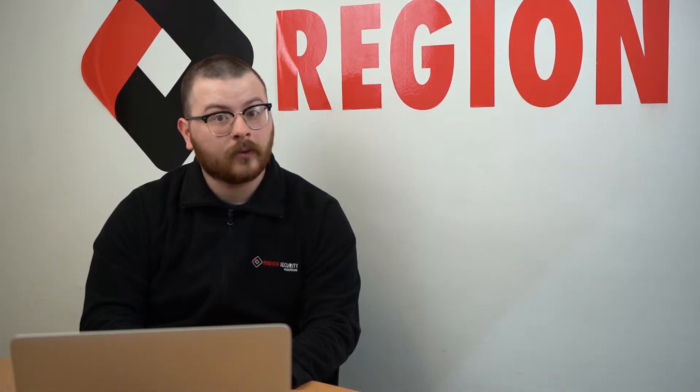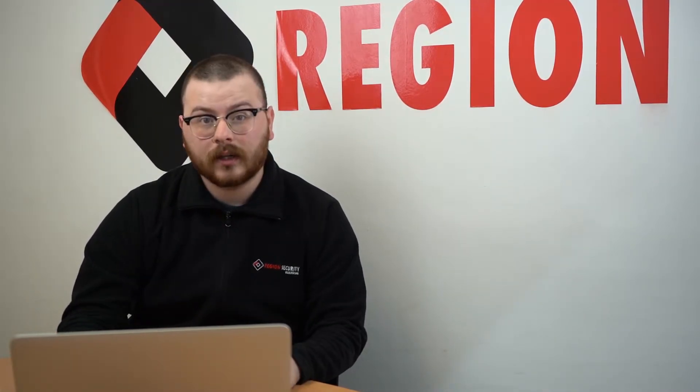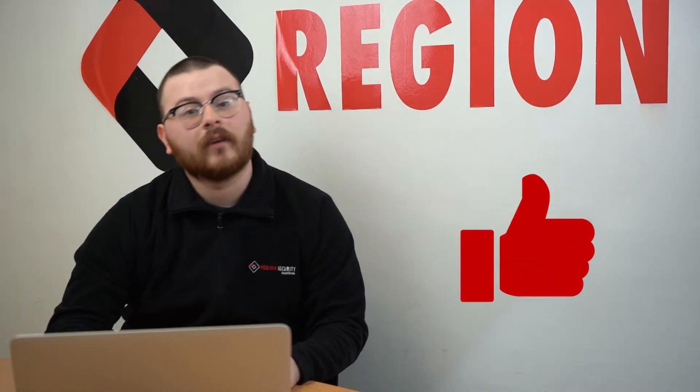Are CCTV cameras allowed in schools? This is a question that many people are unsure of, so in today's video we will be providing you with all the necessary information on the subject. Hi, I'm Jack from Region Security Guarding's YouTube channel where we make videos about security and security guards. Hit that subscribe button to stay up to date with all the latest security guarding news, and don't forget to give us a like if you enjoy our videos.